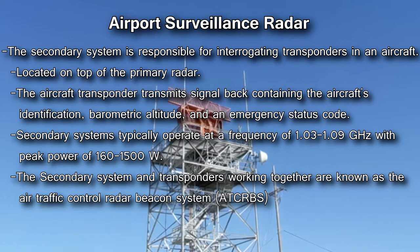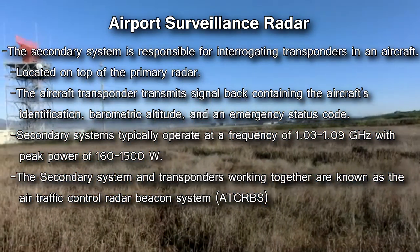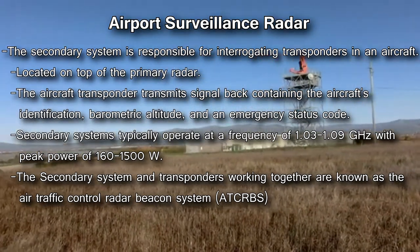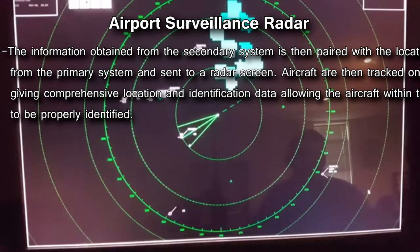The secondary system is responsible for interrogating transponders in aircraft and is much less powerful. It is typically located on top of the primary radar. Aircraft carry radar transponders that transmit a signal back to the secondary antenna after being interrogated. This signal contains the aircraft's identification, barometric altitude, and emergency status code. The secondary system and transponders working together are known as the air traffic control radar beacon system. The information from the secondary system is paired with location information from the primary system and sent to a radar screen, giving comprehensive location and identification information that lets a radar operator coordinate with air traffic controllers.